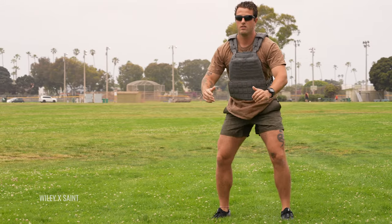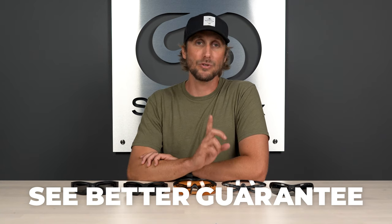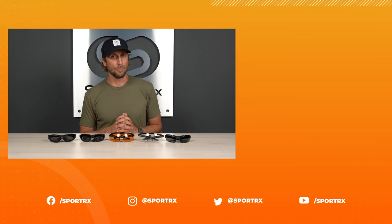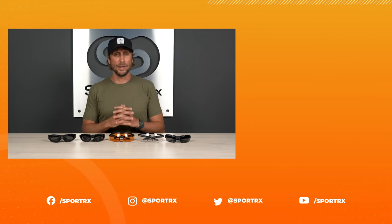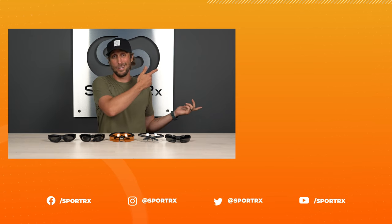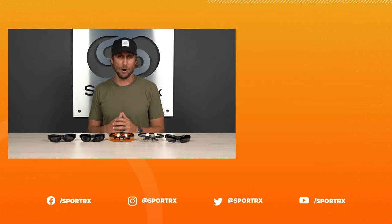That about wraps it up for our top picks of the best WileyX tactical eyewear. If you have any questions, leave a comment below and we'll be sure to get back to you. If you're ready to shop any of these styles, stick around — we'll make it easy with the shop now button right below. Don't forget about our see-better guarantee: you're stuck with nothing from SportRx, and if you're unhappy for any reason, give us a call and we'll make it right. Thank you so much for watching — we hope you found this video informative. Like, share, subscribe, and leave a comment below. Click right here to get your hands on any of these styles, and don't forget to check us out on all social media at the handle SportRx. See you next time.